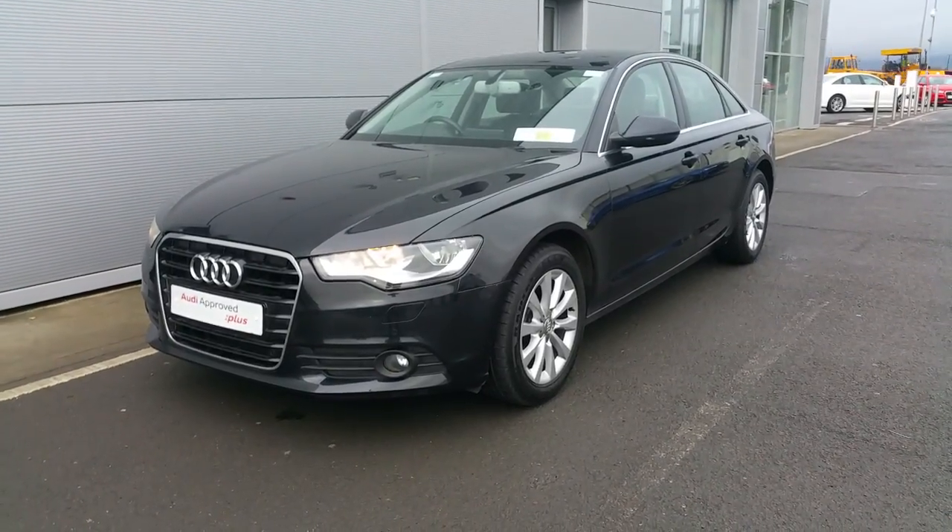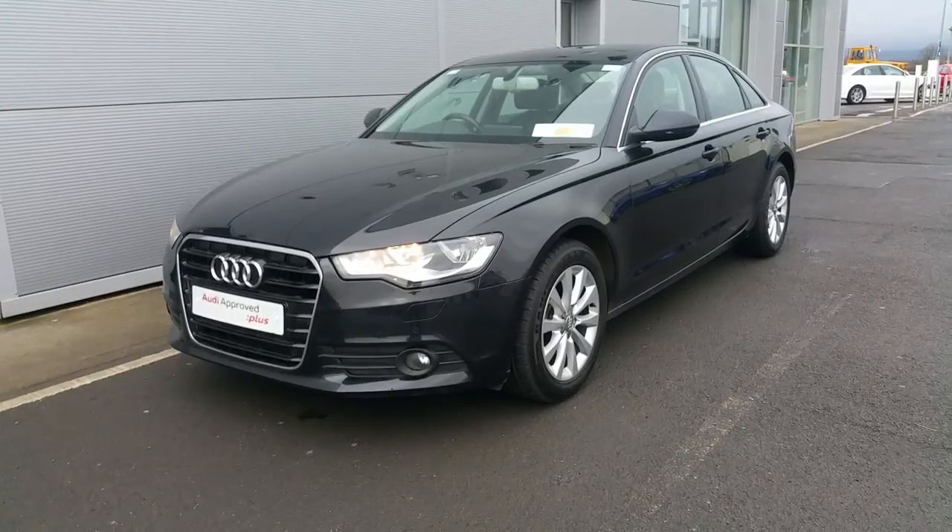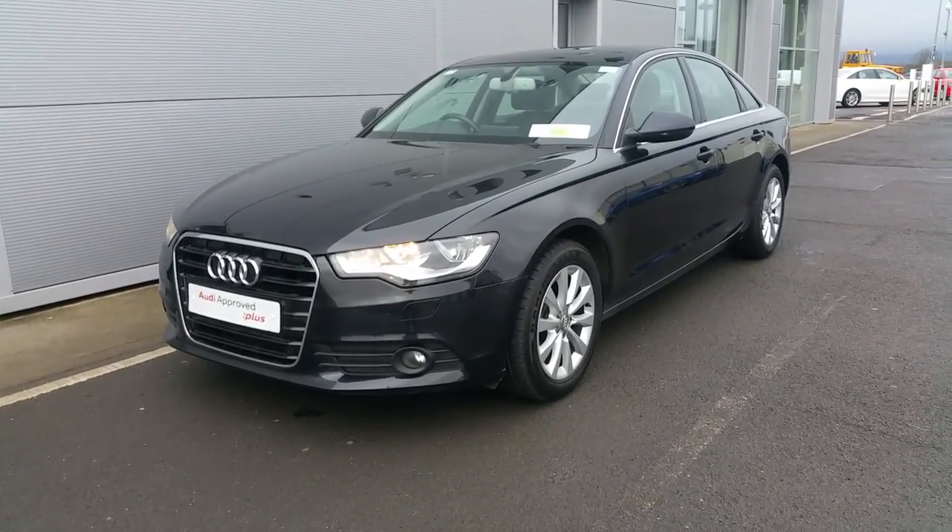Hello, this is a short video presentation on our stunning 2012 Audi A6 2.0L TDI 177 Multi-Tronic SE finished in burning black.